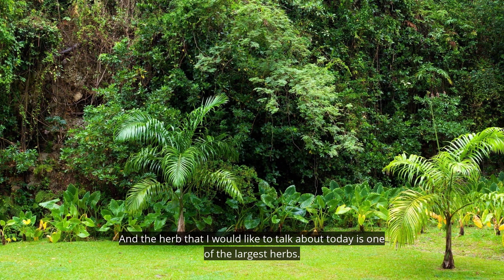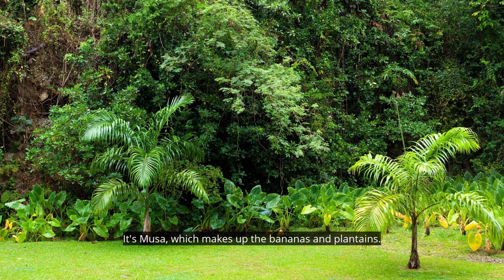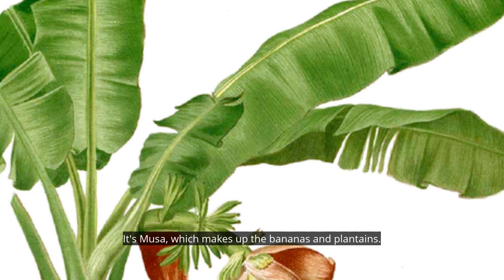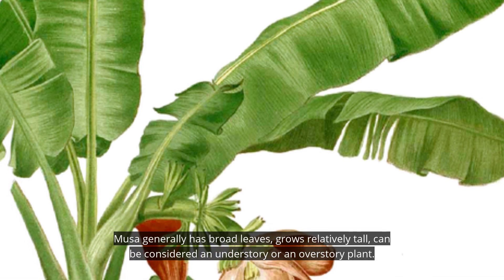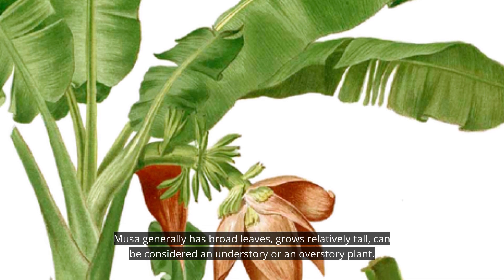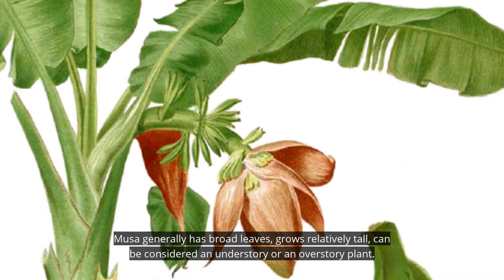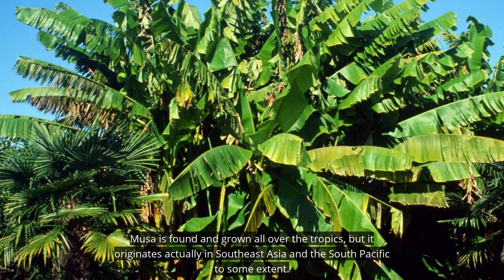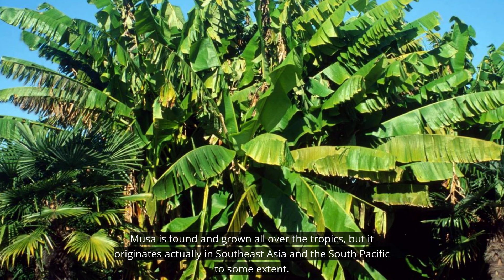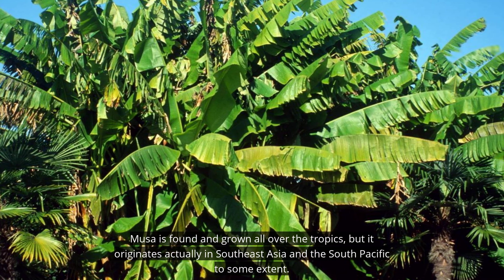The herb I would like to talk about today is one of the largest herbs. It's Musa, which makes up the bananas and plantains. Musa generally has broad leaves, grows relatively tall, and can be considered an understory or an overstory plant. Musa is found and grown all over the tropics, but it originates in Southeast Asia and the South Pacific to some extent.